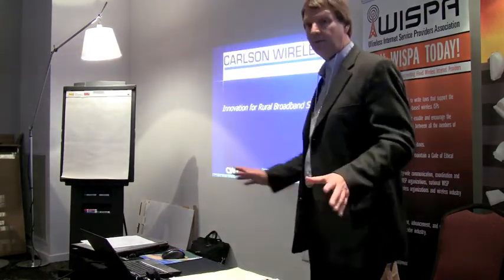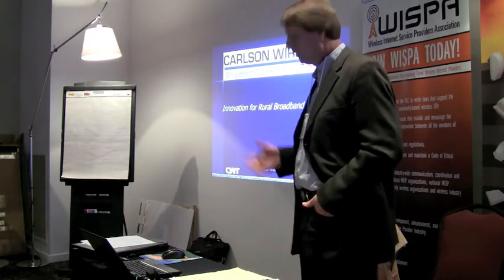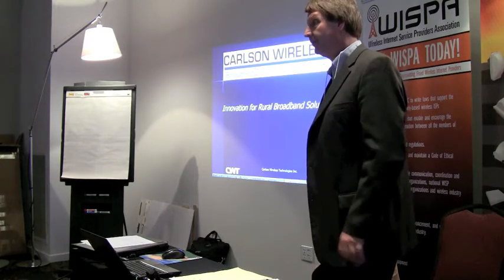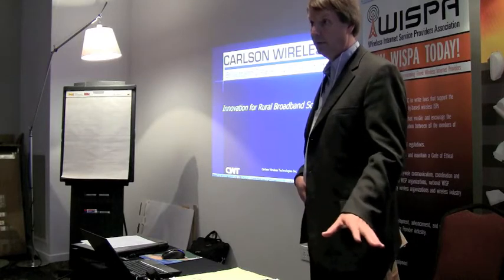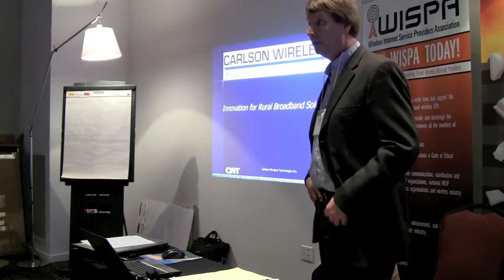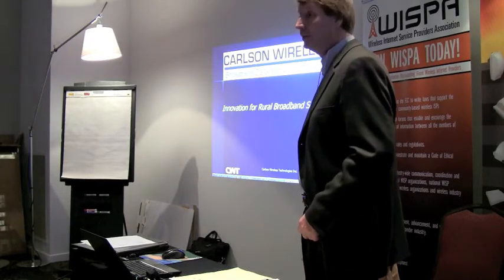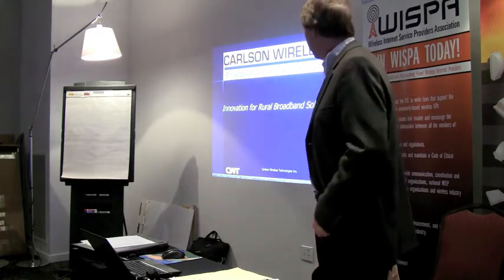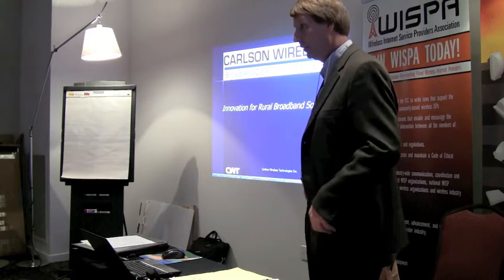Thank you very much for inviting me. We're excited to be on the bleeding edge - and we've got some scars too - involving this unused TV channel radio system for broadband, really built for rural broadband uses. We did this in cooperation with two partners: Spectrum Bridge, which we started working with two years ago after Steve Paran introduced us, and KTS Wireless, the Coos brothers, who helped us design the radio equipment.